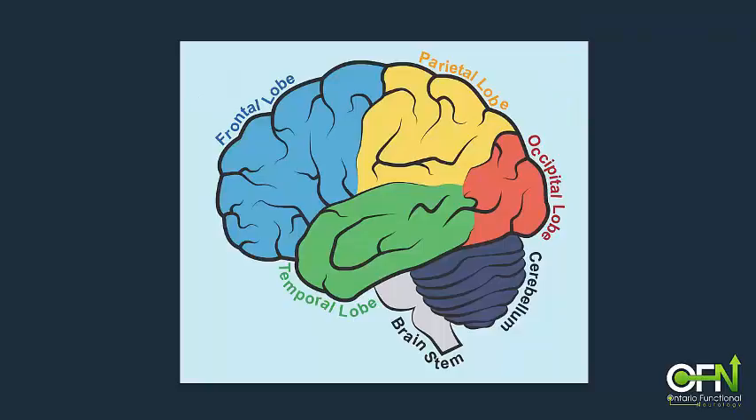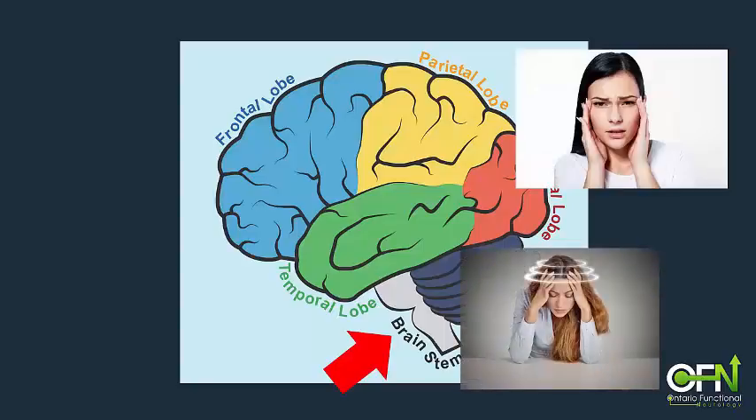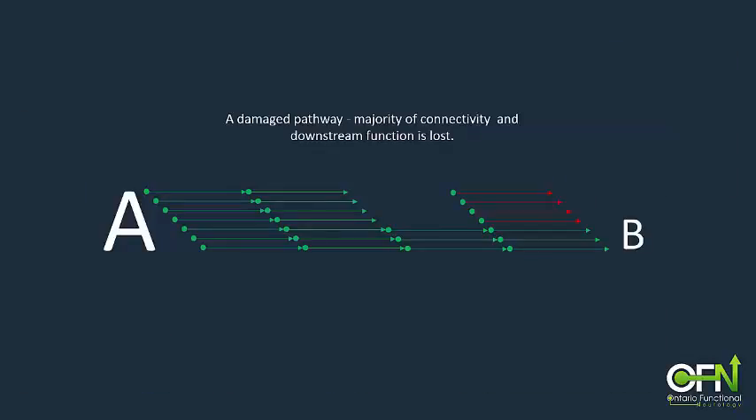With rotational impacts common in concussion, twisting forces can create injuries lower down in the brainstem and cerebellum. Injuries in these areas commonly lead to vision problems, dizziness or balance issues, as well as autonomic dysfunction like nausea or rapid heart rate. When the fibres within a pathway are broken, downstream function dependent on that pathway will be impaired or lost.